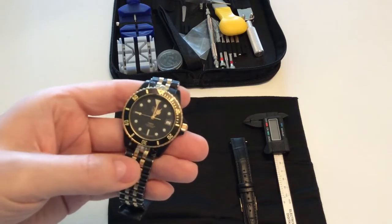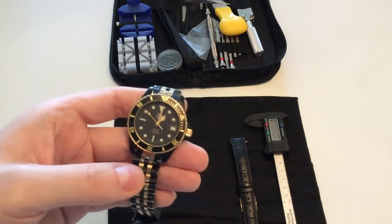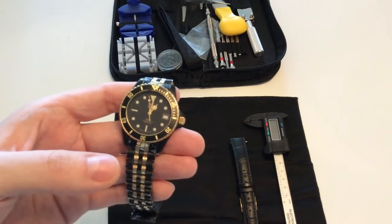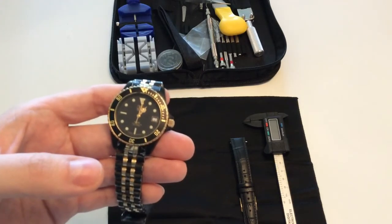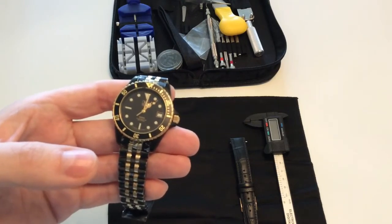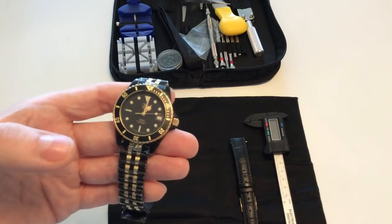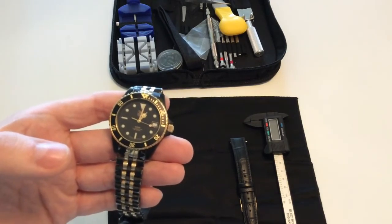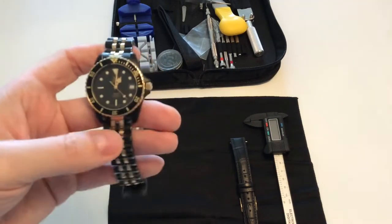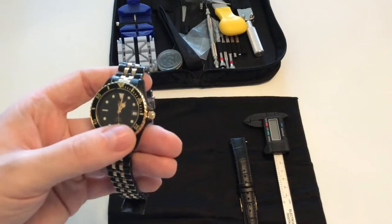But this watch line — the Tag Heuer 1000 — really started a new era for the company. Later, Jack Heuer explained that he got the idea for this watch because he often had the Heuer stand placed beside diving wear companies at sports fairs. Tag Heuer was still famous for sports watches and often attended different sports conventions, and he frequently found their stand neighboring diving utilities and diving wear companies — and that's where he got the idea.